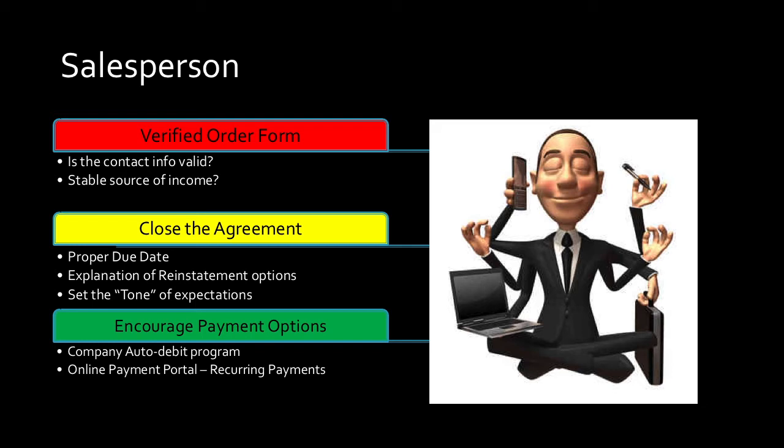Second thing: do they have a stable source of income? What's a stable source of income — TCA? Is temporary cash assistance or unemployment stable? Unemployment runs out. I can't in good faith put somebody on a two-year contract if they receive income for 26 weeks and that's how they declare they want to pay you. Is it stable? Do you have good contact information?